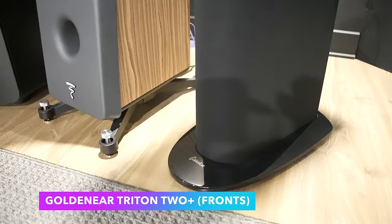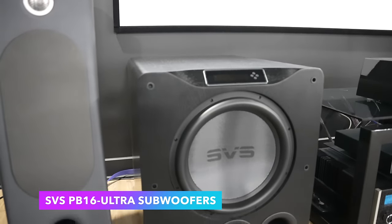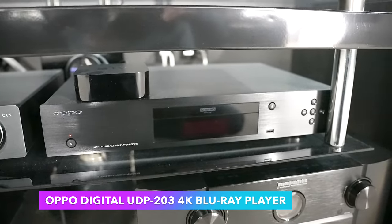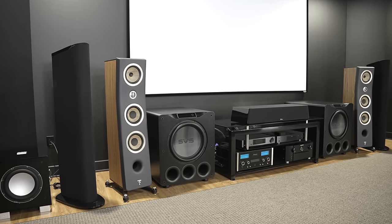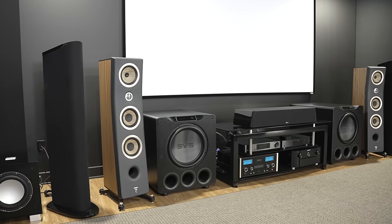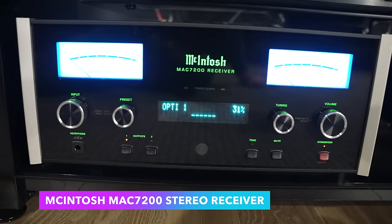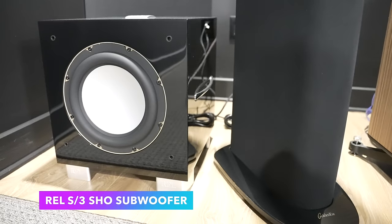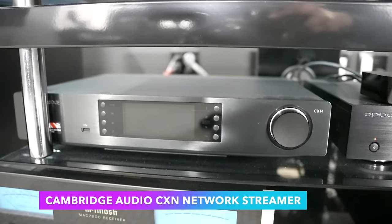The home theater has a Marantz flagship SR8012 receiver, GoldenEar speakers — Triton 2 Plus fronts, a GoldenEar SuperCenter XXL center speaker, and GoldenEar surrounds. I have dual SVS PB16 Ultra subwoofers with dual 16-inch drivers, an Oppo Digital UDP-203 4K Blu-ray player, an Apple 4K TV streamer, and a Grandview Edge 120-inch screen. That same room also has a hi-fi stereo setup with a McIntosh MAC7200 receiver at 200 watts per channel.